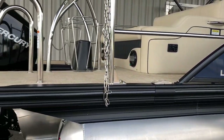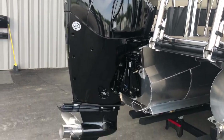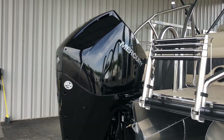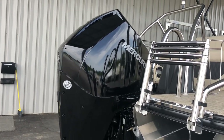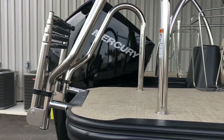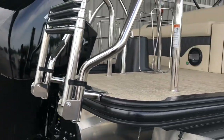This boat is powered by the brand new Mercury 250 horsepower four-stroke. It's a digital throttle and shift, or DTS, engine, and it also features full Mercury power steering — very simple to turn left and right and maneuver at high speeds. You could put a four-year-old on your lap and they could turn this boat at 40 miles an hour. Very nice new motor.